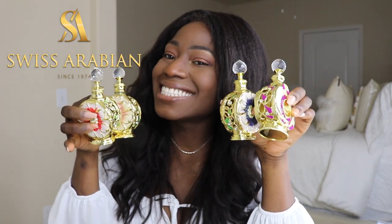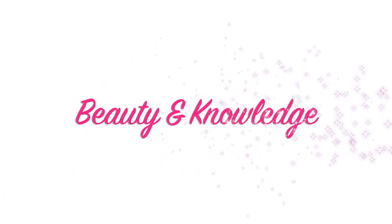Hi guys, welcome to my channel. My name is Cleopatra and today I'm going to give you a very quick review on four of the oils from Swiss Arabian. If you don't know what Swiss Arabian is, it is an Arabic perfume company or house and they sell perfumes and body oils.